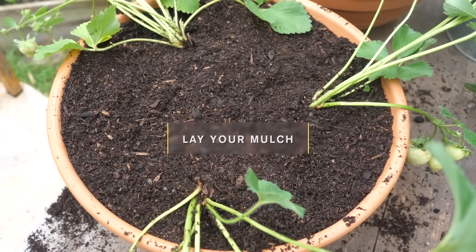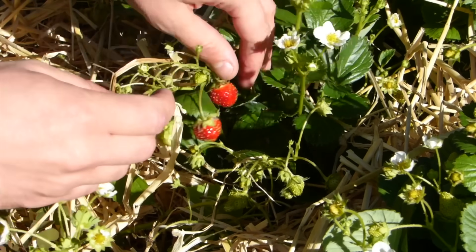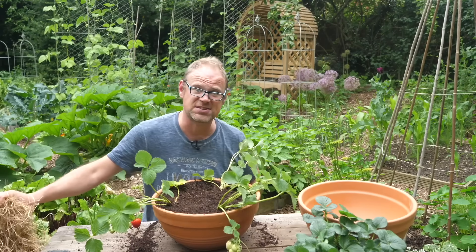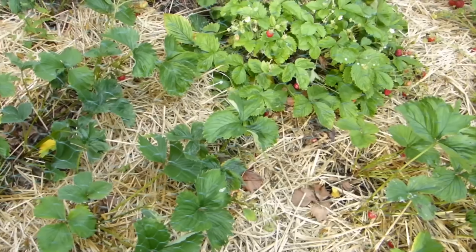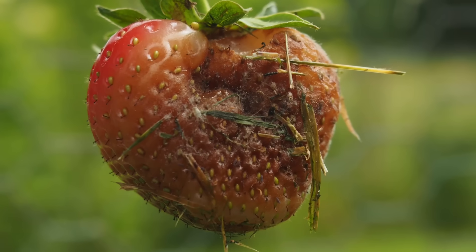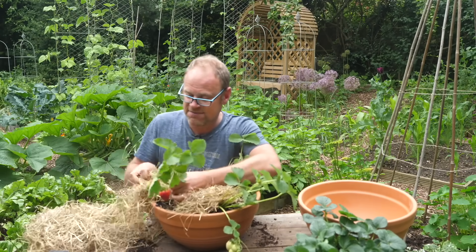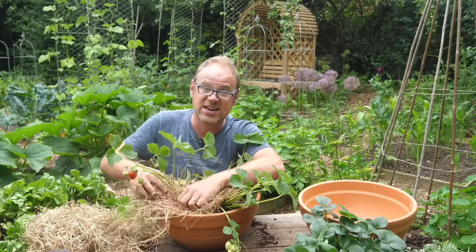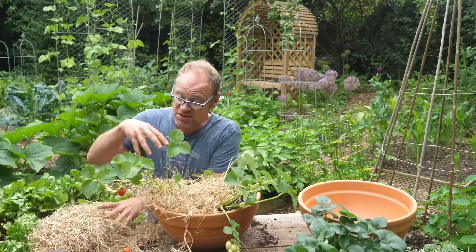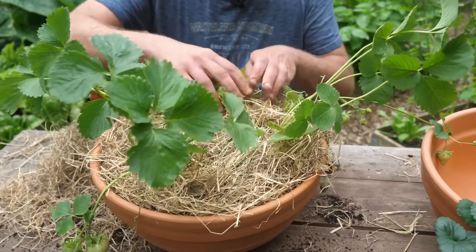The final thing to finish these off is to apply a mulch. Strawberries are called strawberries because straw is often used to support the berries — it stops them getting mucky and stops them rotting if they sit on moist soil or potting mix. I don't have any straw so I'm going to use some hay, which is just as good, and I'm going to carefully feed it around the plants, taking care not to cover or bury the foliage, just to lift it up onto it. The strawberries in this pot are hanging over the sides so this isn't entirely necessary, but I think it gives a really lovely finish.